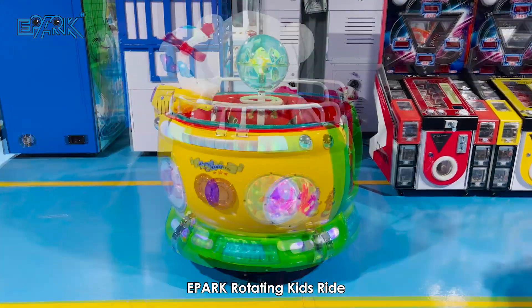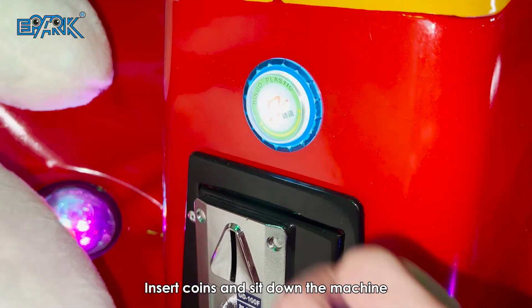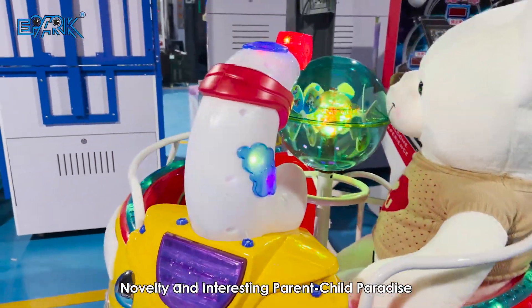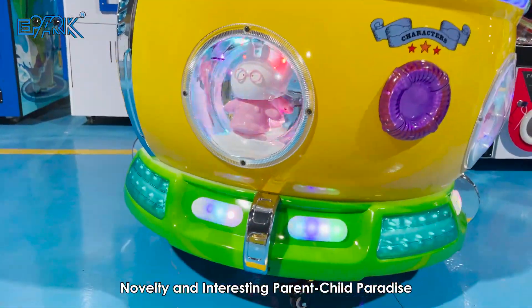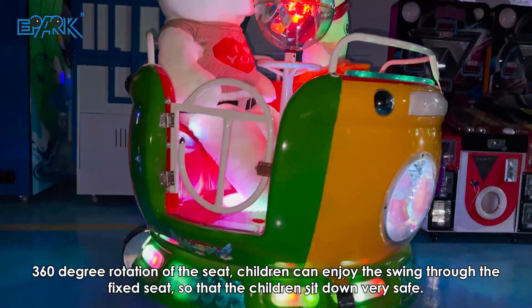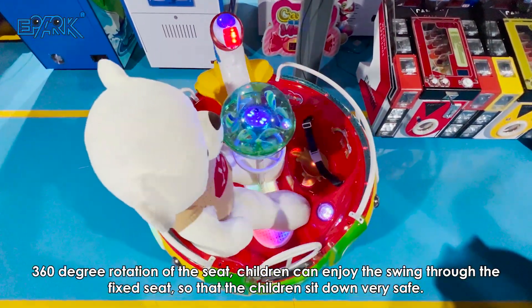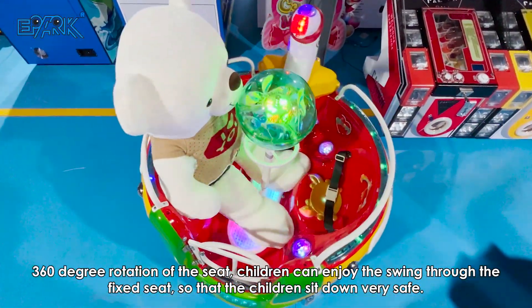EPARK rotating kids ride — insert coins and sit down the machine. A novelty parent-child paradise featuring 360-degree rotation of the seat, children can enjoy the swing. The fixed seat ensures that children sit down very safely.